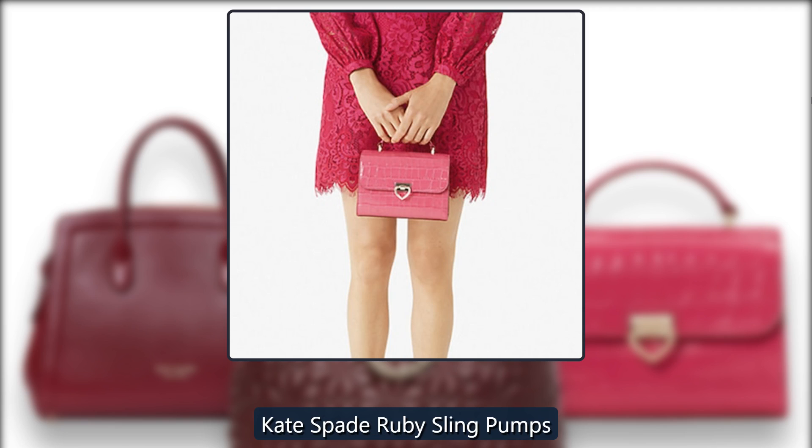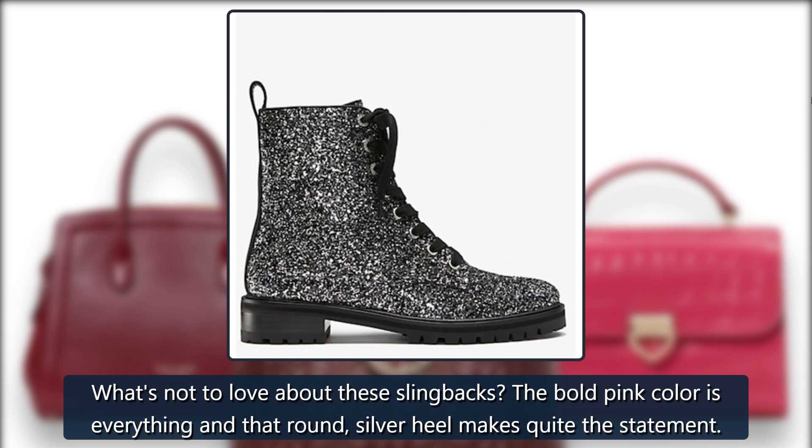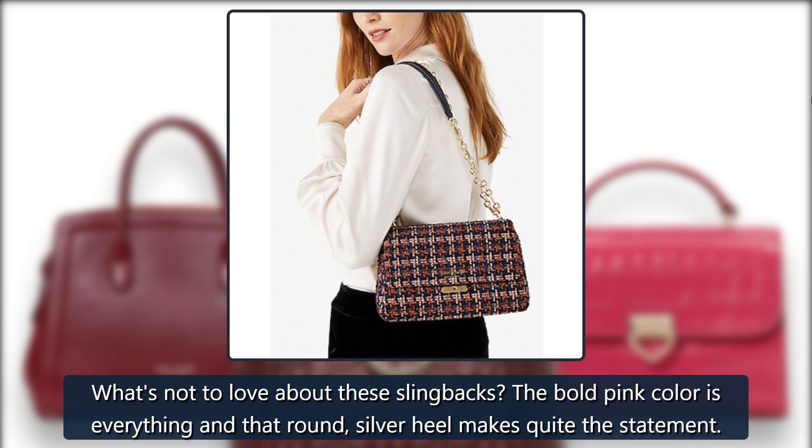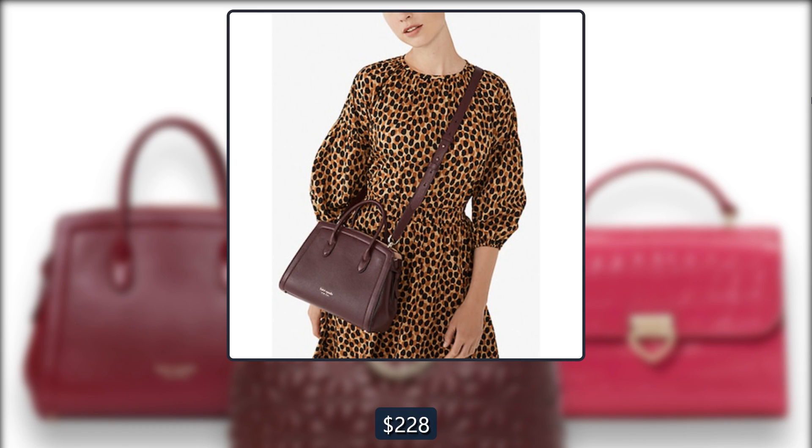Kate Spade Ruby Sling Pumps. What's not to love about these slingbacks? The bold pink color is everything, and that round silver heel makes quite the statement. Originally $228, now $116 at Kate Spade.